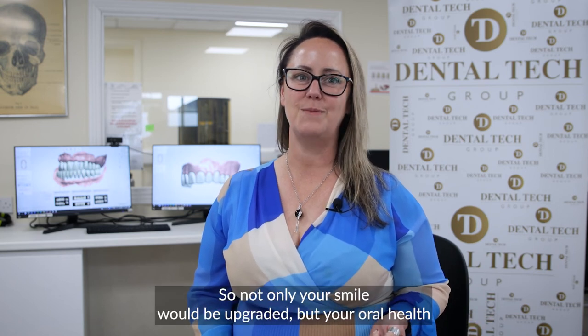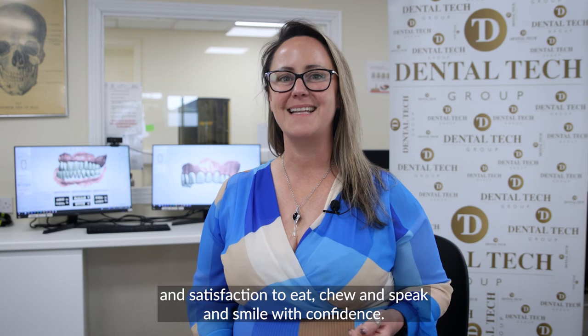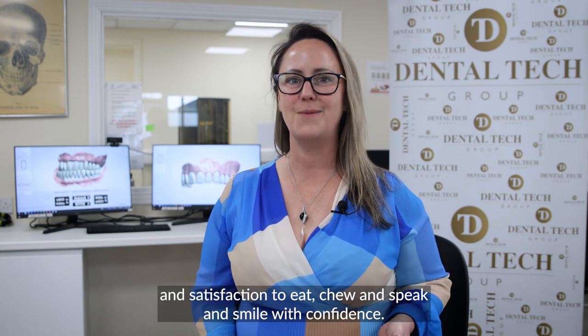Not only will your smile be upgraded, but your oral health and satisfaction — so you can eat, chew, speak and smile with confidence.